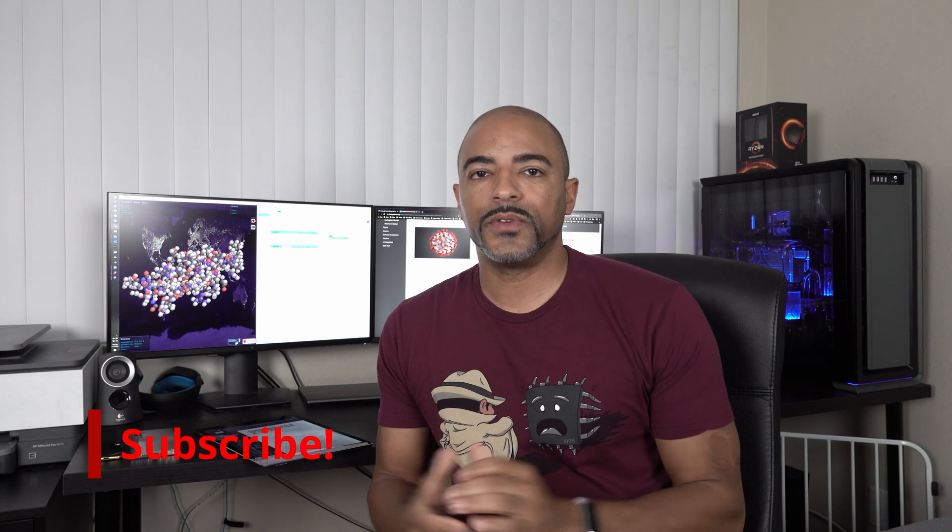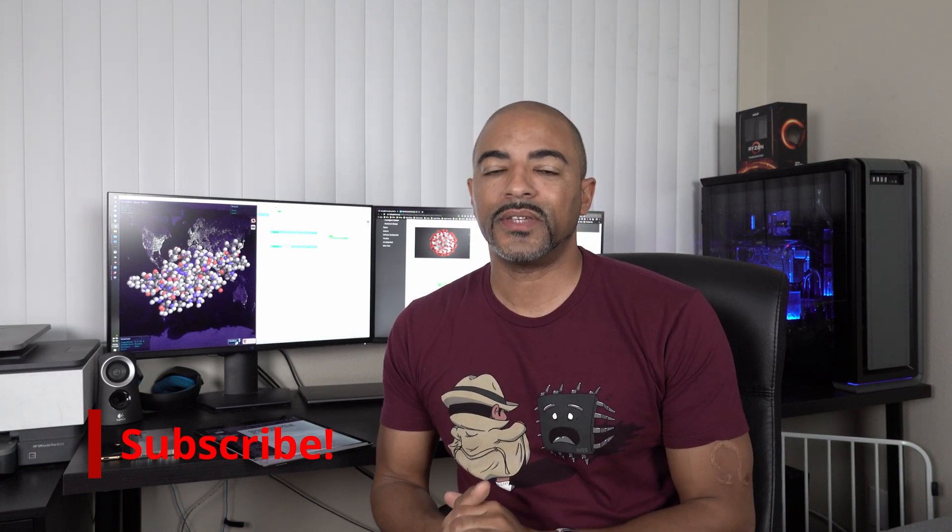What's up everybody, Terrence here, aka The Poet, my gamer name. Today's video is going to be quick and dirty. The topic is obviously the beer virus — I can't say the exact name or YouTube's algorithm will make this video disappear. The whole point is to get information out so we can all use our computers to help scientists better understand this beer virus and find a vaccine, because people are literally dying right now.